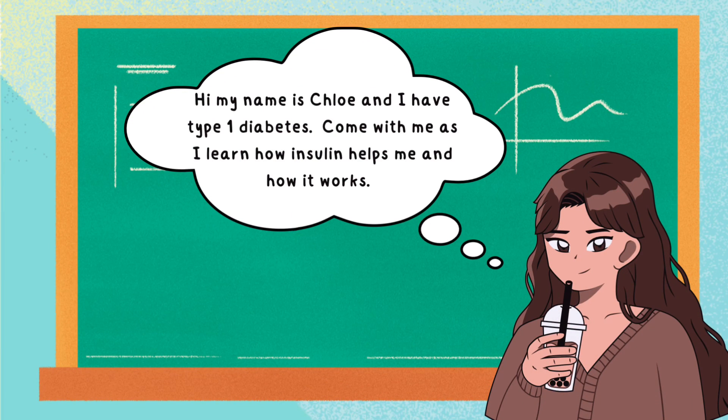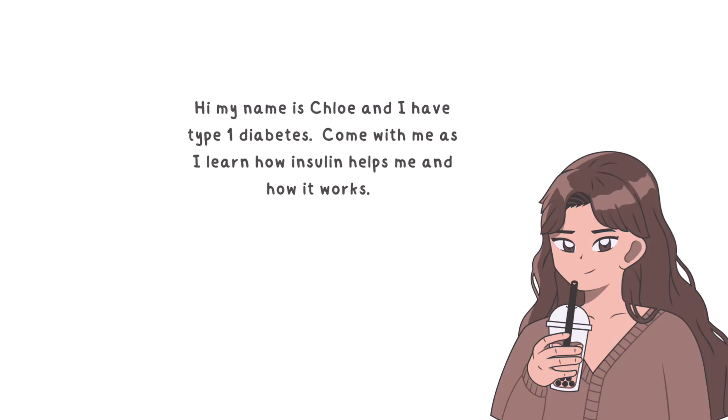Hi, my name is Sally and I have type 1 diabetes. Come with me as I learn how insulin works and how it helps me.